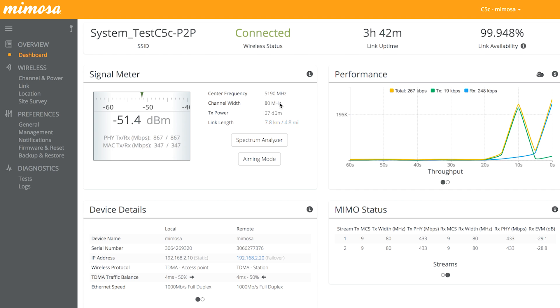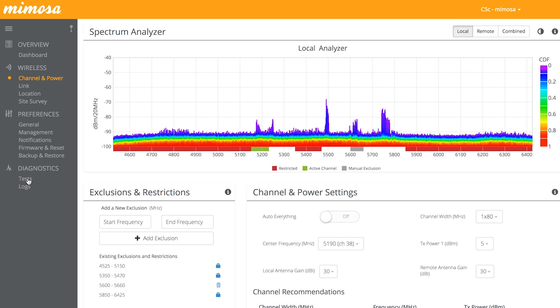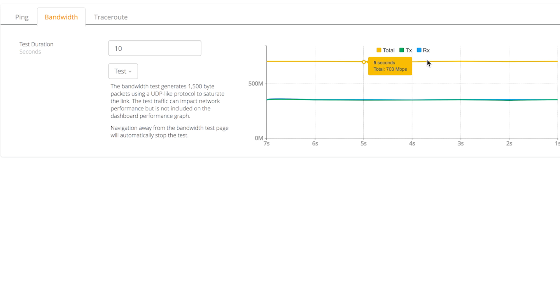Now we're logged into our five-mile link C5C on an 80 megahertz channel. We have MCS-9 both directions. Let's go to the channel and power page to show you how little interference there is on this link, and then run a simultaneous test — it gives you the best view of the link when it's passing traffic both directions. As you can see, we are perfect. We're at 703 megs total for transmit and receive — 352 megabits each direction simultaneously.